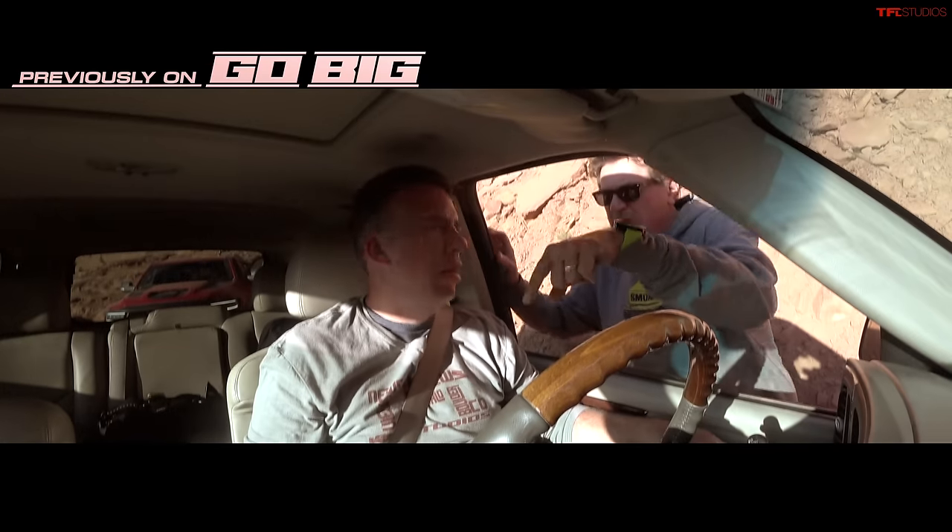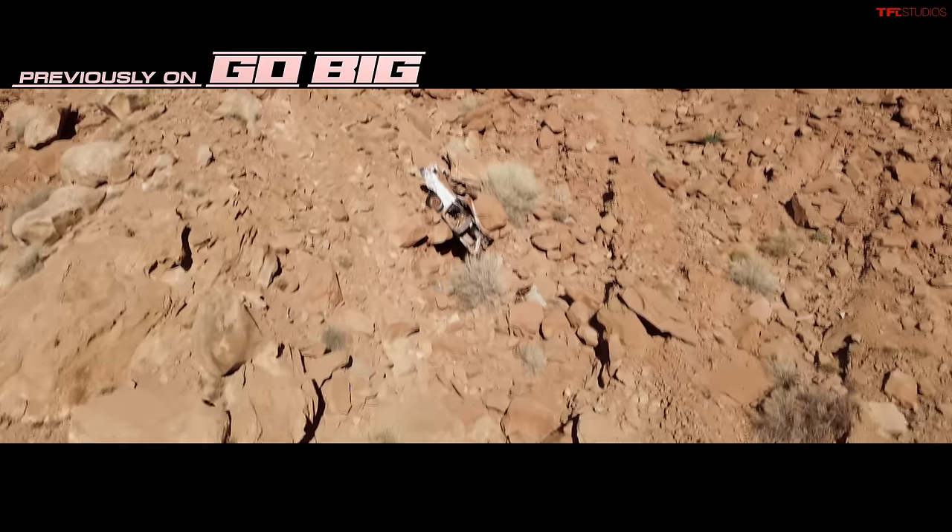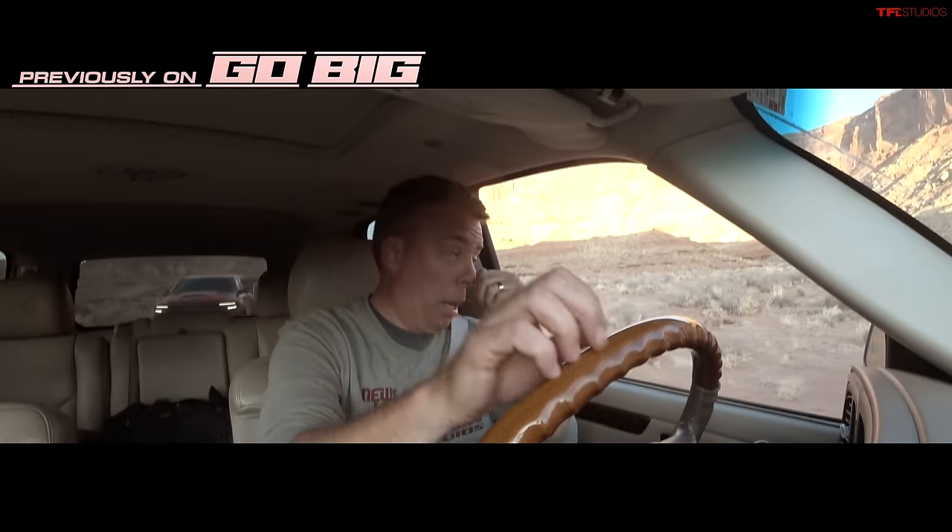We're here on the White Rim Trail and I think there is no more beautiful road in the entire world. You know, like three cars went off the road here. Wait, what? Yes. Okay, the Caddy made it.